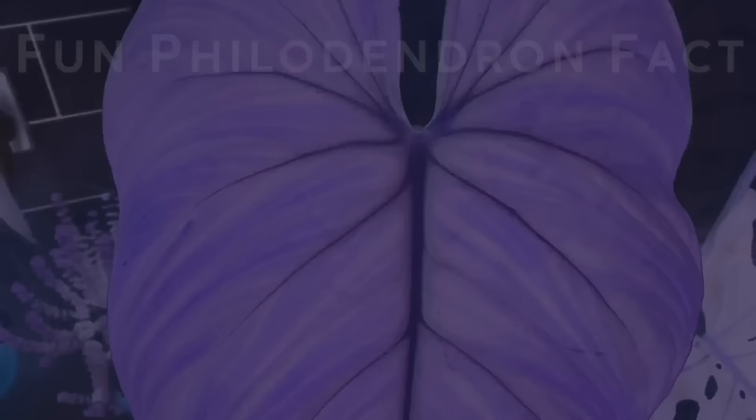Vining philodendrons are often the easiest to care for and some of the lowest maintenance. They're also typically much simpler to propagate due to the larger internodal spacing, making it easier to snip and root.